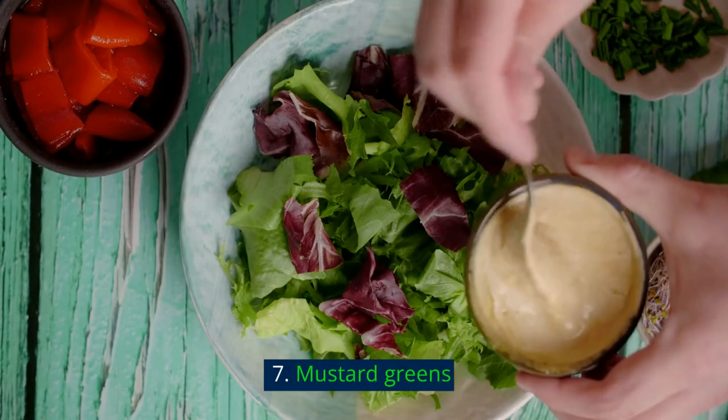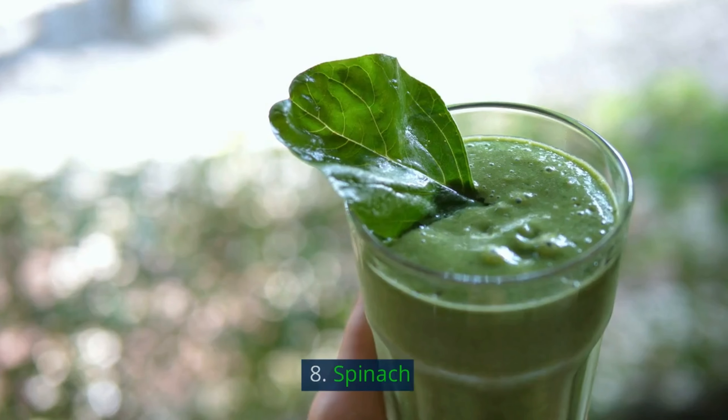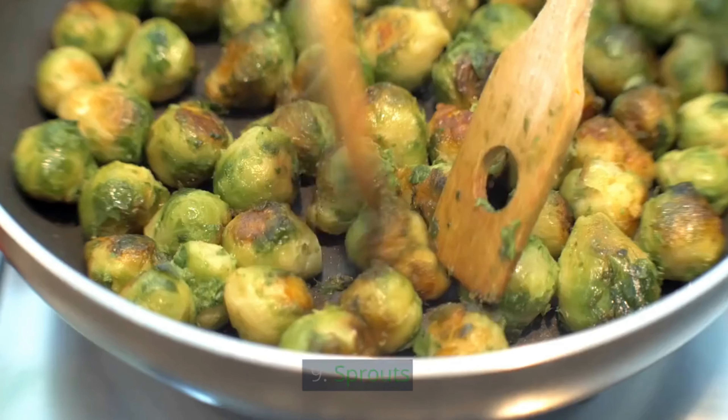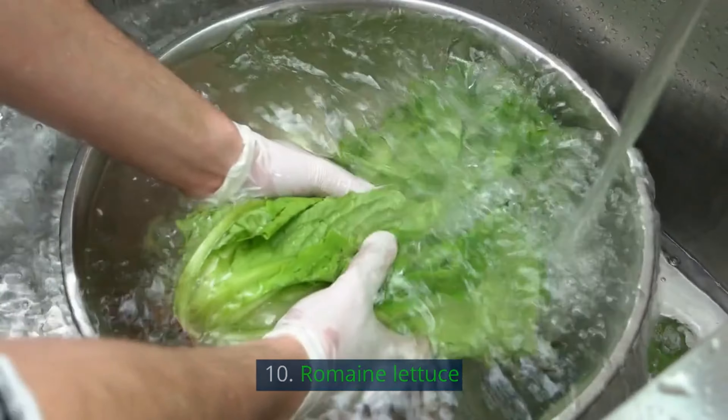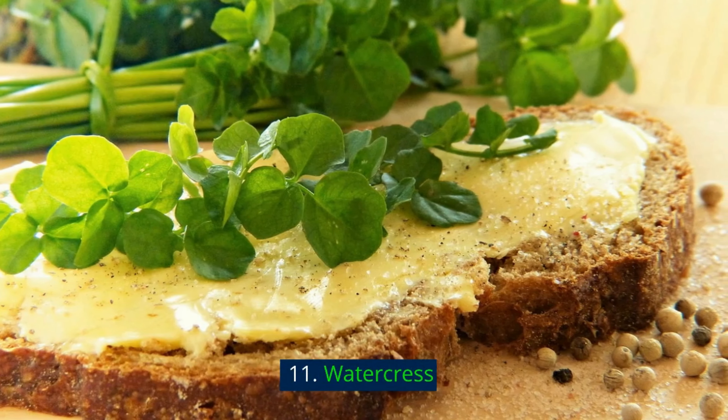7. Mustard greens. 8. Spinach. 9. Sprouts. 10. Romaine lettuce. 11. Watercress.